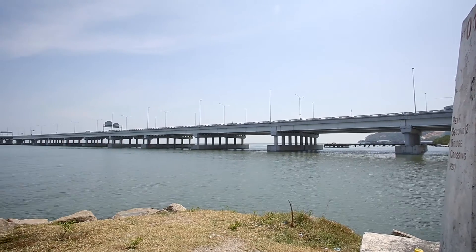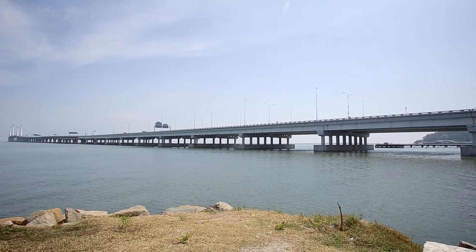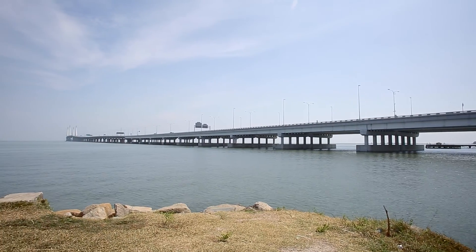With this great project, Sika demonstrates its expertise and contributes a good portion to protect this new landmark in Malaysia.